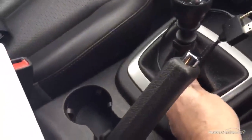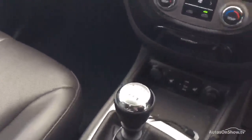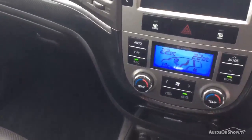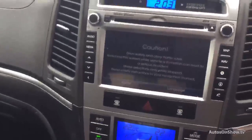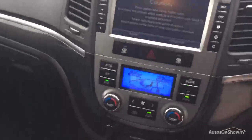Six speed manual. There's some kind of lead there — I don't know what that's for. There's a sat nav, Bluetooth, and a radio.